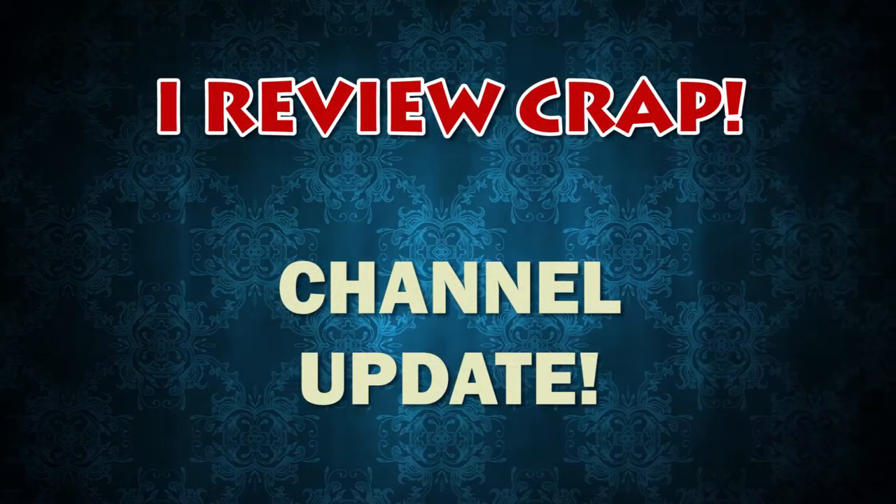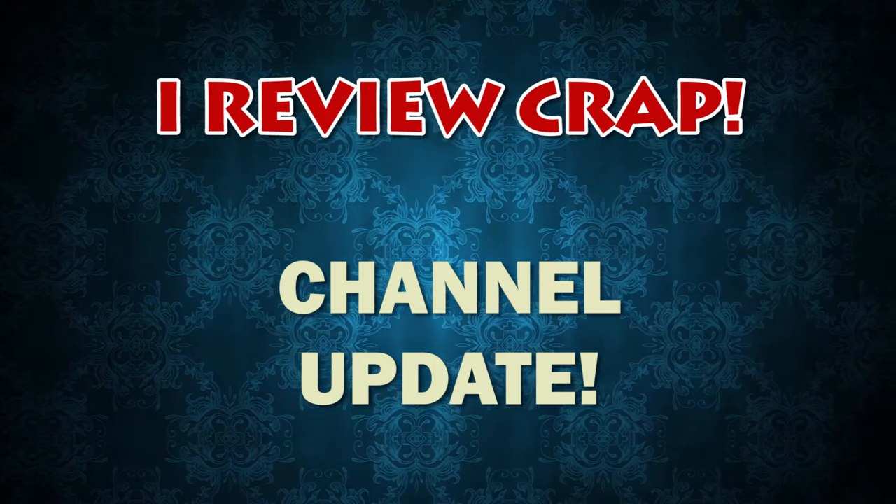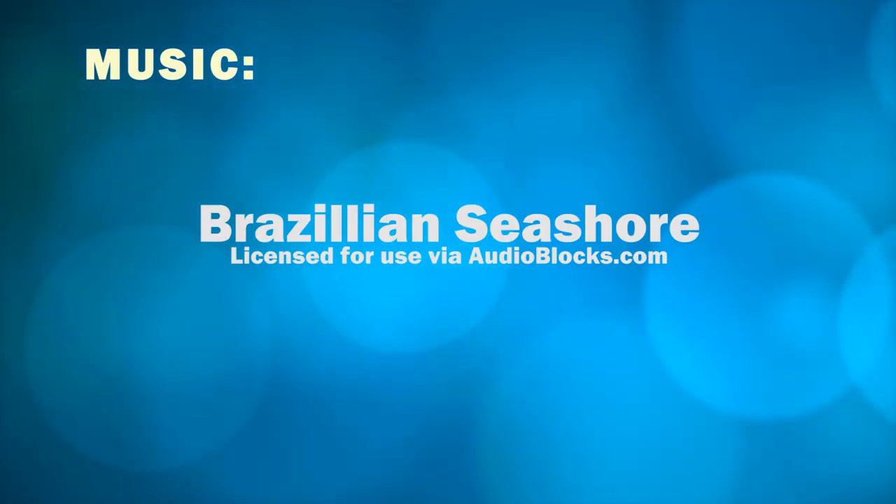Anyhow, that's all I have for this quick update. If you enjoyed this video, please like, comment, and subscribe to my channel. Thanks for watching!